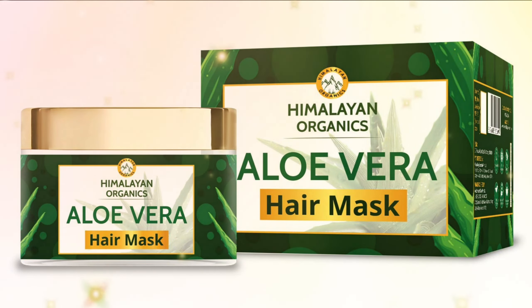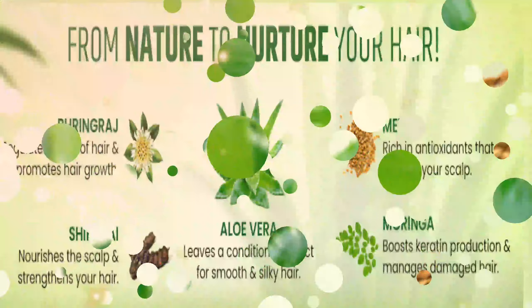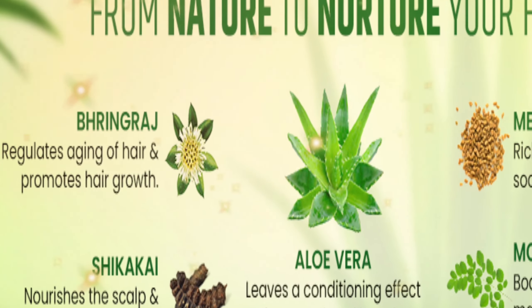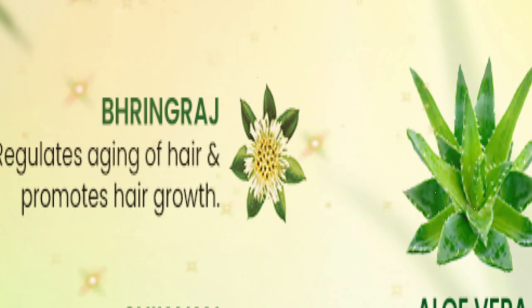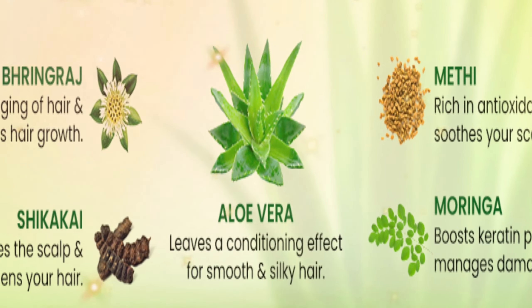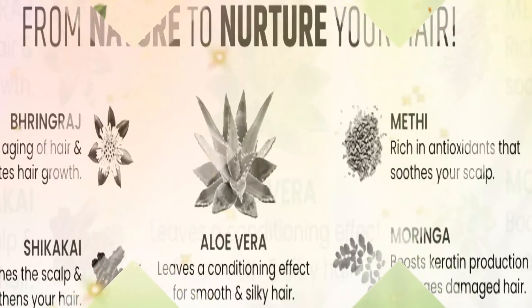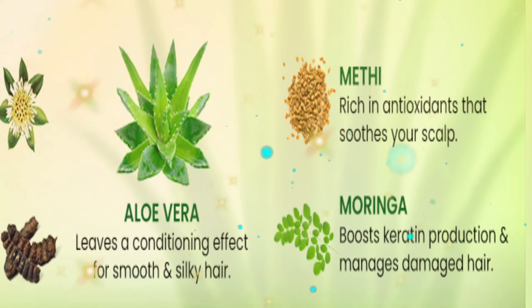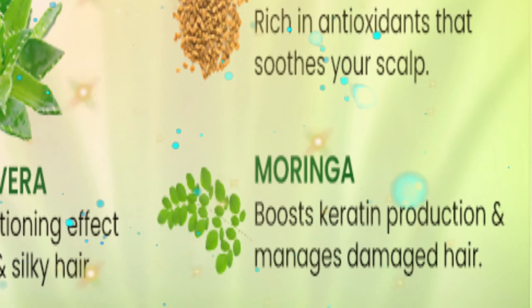Himalayan Organics Aloe Vera Hair Mask comes with bhringraj, shikakai, aloe vera, methi, and moringa. Bhringraj regulates aging of hair and promotes hair growth. Shikakai nourishes the scalp and strengthens your hair. Aloe vera leaves a conditioning effect for smooth and silky hair. Methi, rich in antioxidants, soothes your scalp. Moringa boosts keratin production and manages damaged hair.